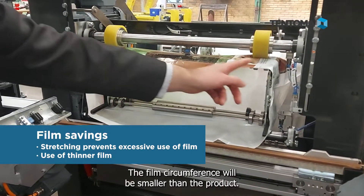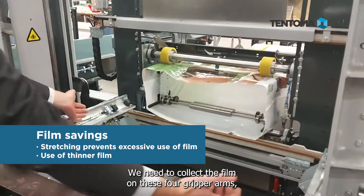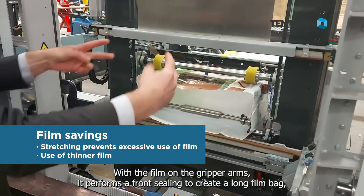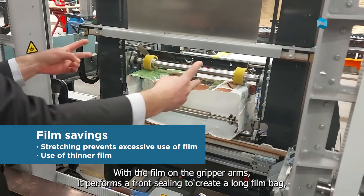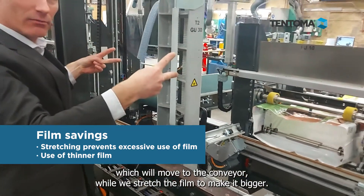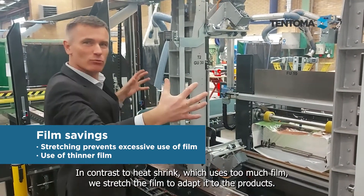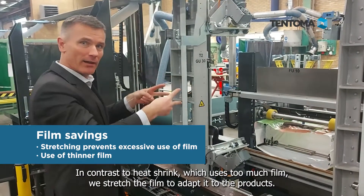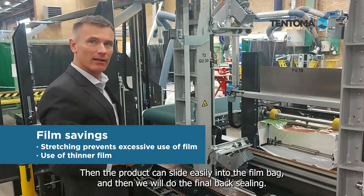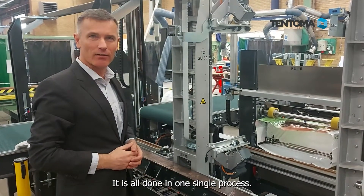The film circumference will be smaller than the product, so we need to wind up film on the four metallic grip arms that you see here. The film on these arms performs a front sealing in order to have a bag that we then move to the conveyor system while we stretch the film and make it bigger to adapt to the product sizes — whereas in heat shrink you have too much film that you need to make smaller. The product can slide easily in at the conveyor and then we do the final back sealing. It's all done in one single process.